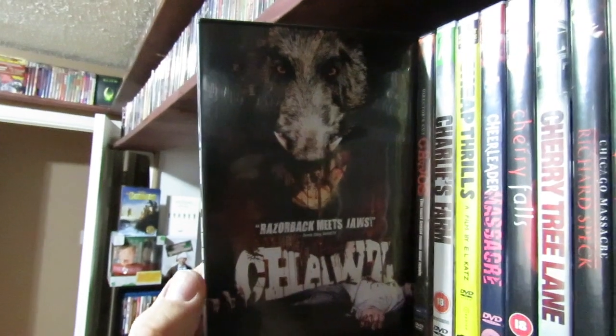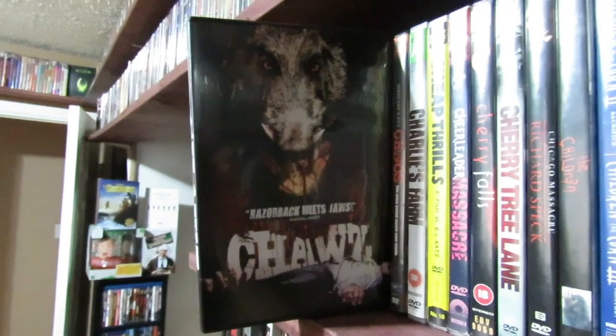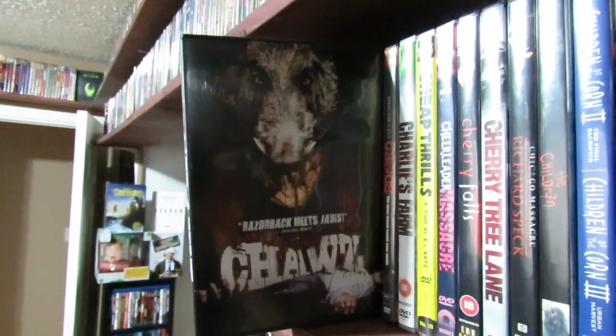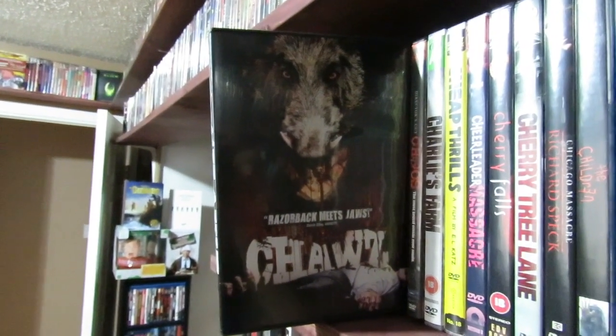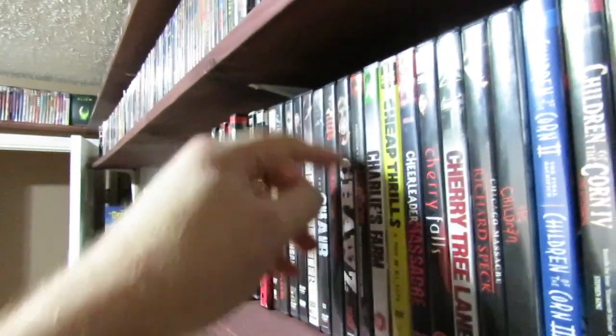Chaws — man, I'm glad I went back and watched this film. It's a funny-ass film. It's like a Korean creature feature with killer boars. It's got this really offbeat comedy to it and it's really funny actually. It had me laughing right from the start of the film throughout. Good film though. Check out Chaws — it's awesome. Really fun stuff.